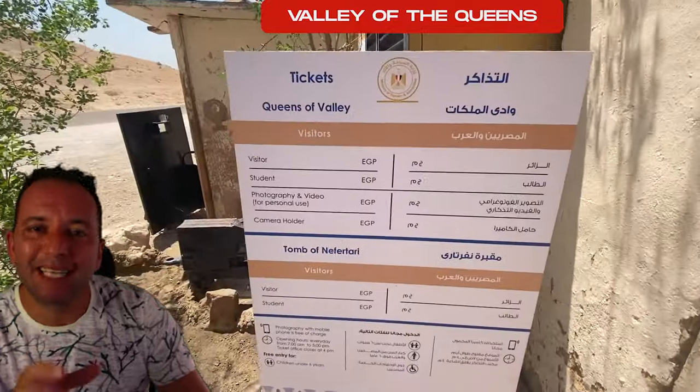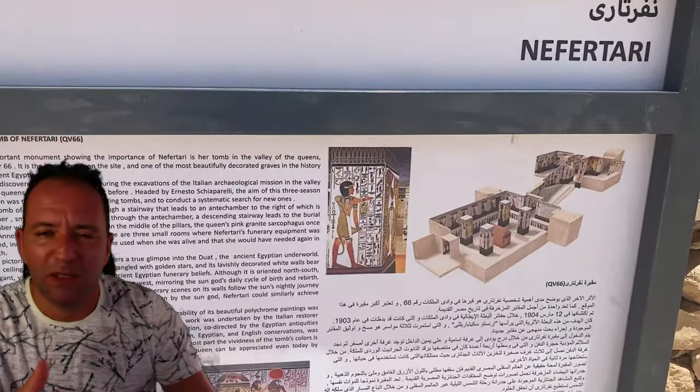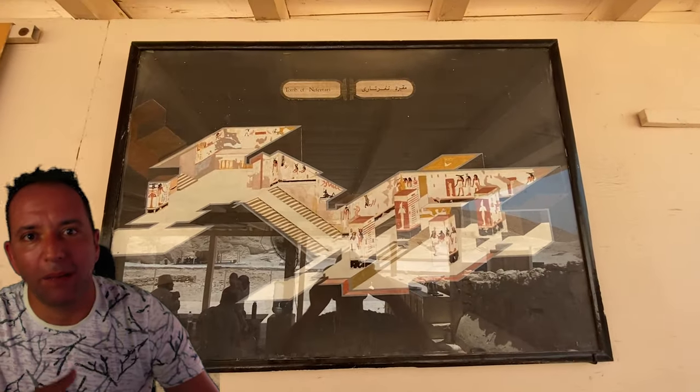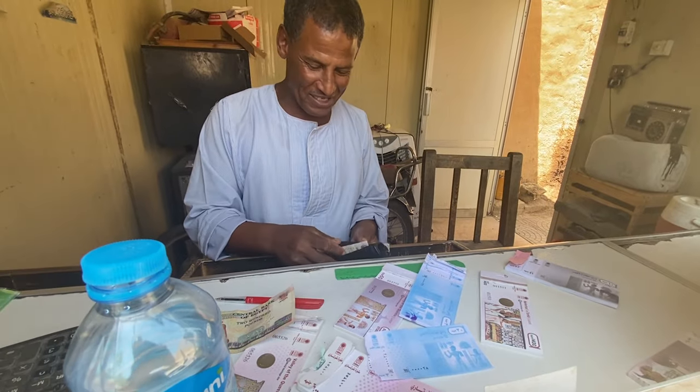The same happens at the Valley of the Queens. The standard ticket gives you access to certain tombs, but if you want to see the best tombs — like the tomb of Nefertari, which has incredible vibrant colors and is one of the best preserved in Egypt — it will cost you 1,400 Egyptian pounds extra, about 90 euros. Of course, it's definitely worth it, but if you don't know all this beforehand, you may not bring enough money.